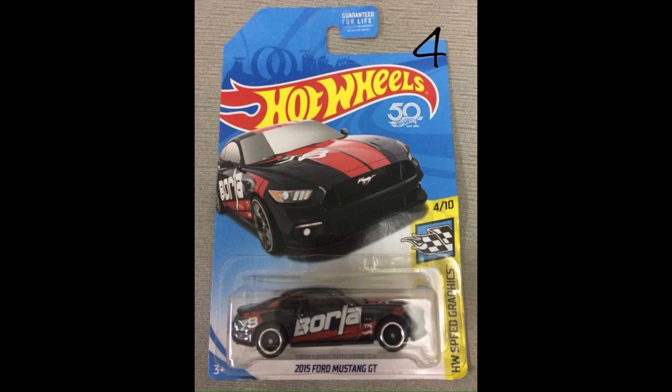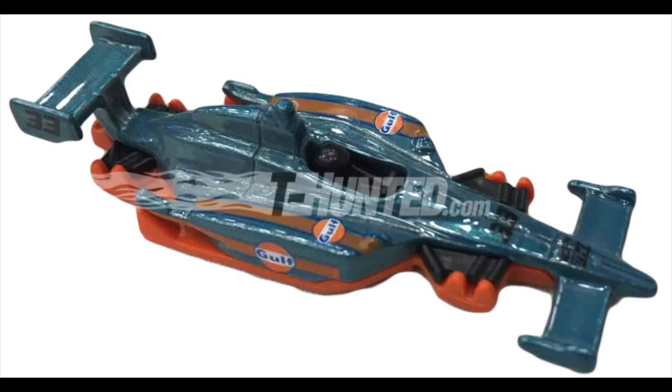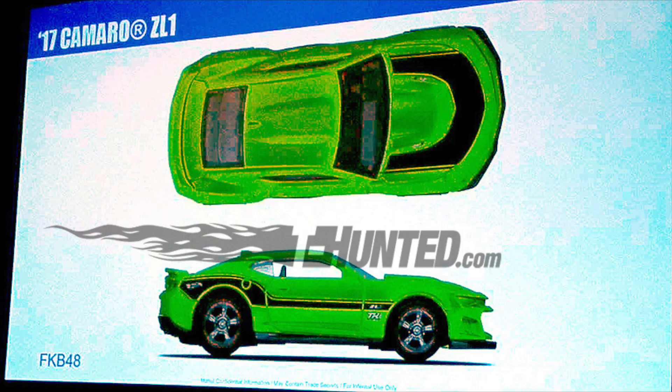Then we've got the Porsche 934.5 for Case C, the 2015 Ford Mustang GT in Case D, the Nissan Skyline 2000 GTR in Case E, and the 2011 IndyCar Oval Course Race Car in Case F.